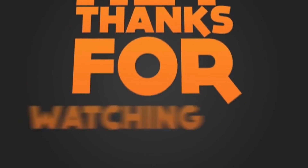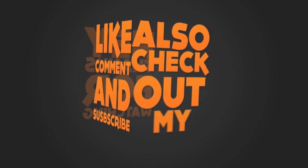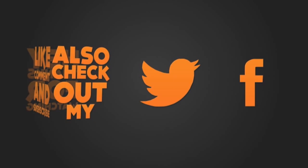This is Samir signing off. Hope you will like this video. Do subscribe to my channel for more future updates. See you guys in my next video.